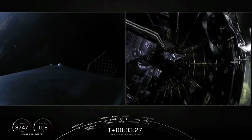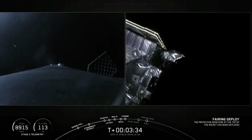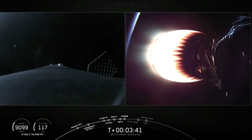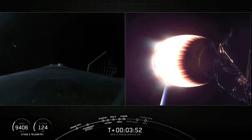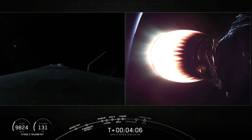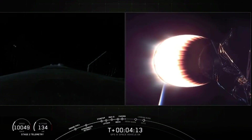Next event coming up is payload fairing separation — confirmed. A nice view from the camera looking forward at the GPS-3 satellite with the two payload fairing halves separating. Everything continuing to go well on this mission, 3 minutes and 42 seconds into flight. First stage continuing to coast to apogee headed downrange. Second stage engine at full power. Everything's looking good with the MVAC engine. We're heading toward the Bermuda ground station. Acquisition of signal — Bermuda now getting the telemetry from the Falcon 9 second stage, 4 minutes 8 seconds into flight. Everything going well on the flight of Falcon 9 with GPS-3. Both stages continue to follow nominal trajectories.